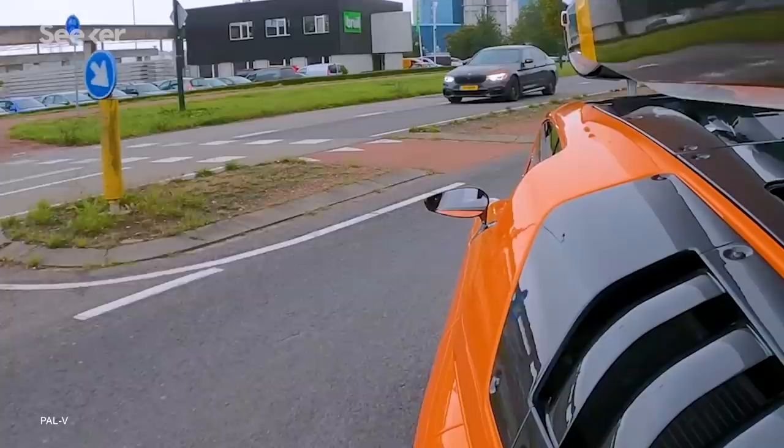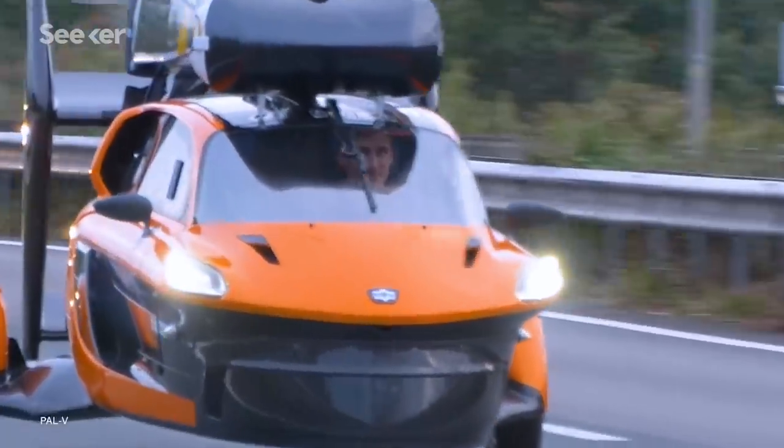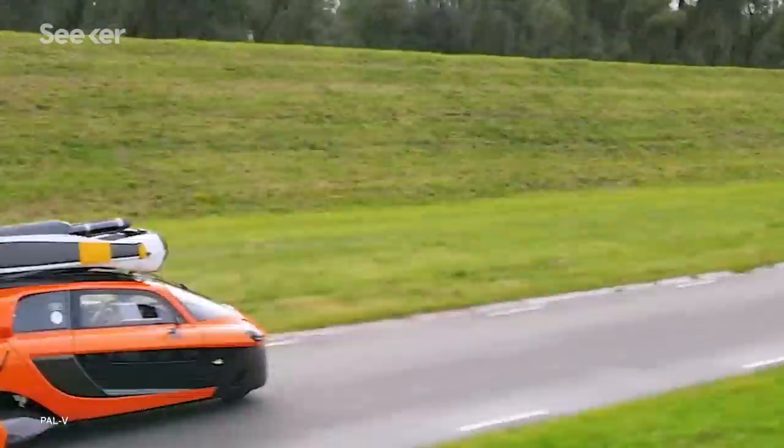The company was looking for a three-wheeled design that could still be stable when turning at normal road-going speeds. In 2005, they discovered the work of another Dutch company, Carver, which made three-wheeled cars that tilt like motorcycles. A hydraulic tilting system like that could eliminate the need for a fourth wheel, and also be useful to raise the whole vehicle up, giving enough ground clearance for a rear-facing propeller.